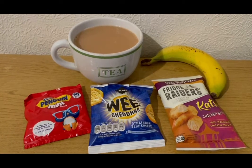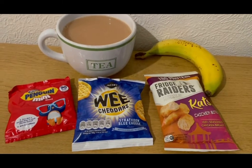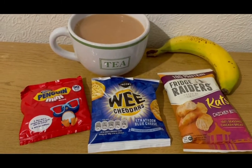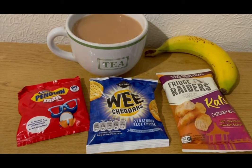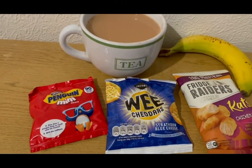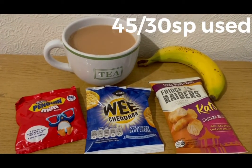These are my evening snacks tonight for 13 SmartPoints. I've got a cup of tea with the milk already pointed, a banana for zero points, some Fridge Raiders katsu chicken bites — four SmartPoints from Asda, some Wee Cheddars in blue cheese flavor from Poundland — five SmartPoints for the pack — they're really nice, and some Penguin Minis — four SmartPoints for the pack. I'm ending the day on 45 of 30 SmartPoints.